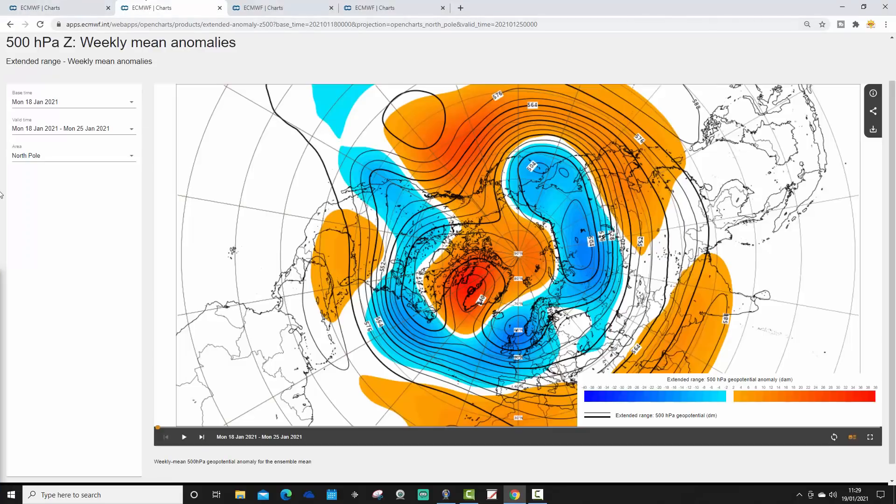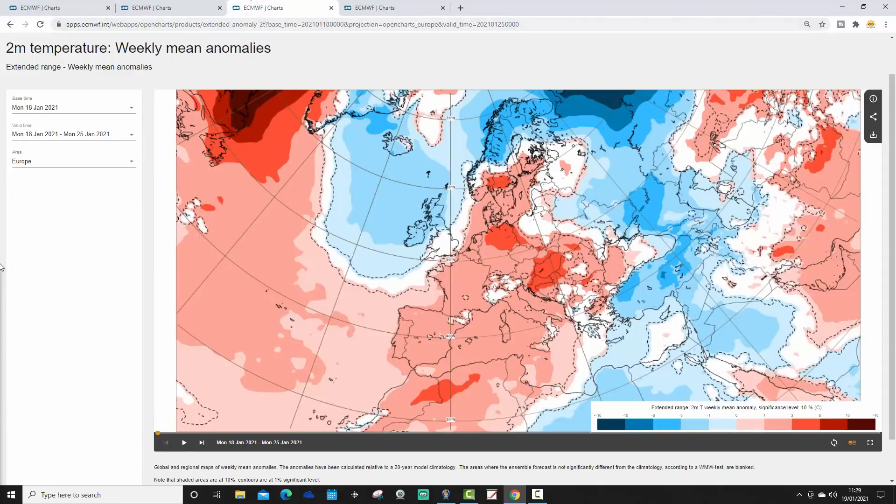This is the 500 millibar height anomaly from the North Pole view down, showing the blocking quite nicely around Greenland and backing into the Arctic as well. Low pressure covers much of Northern and Western Europe, with some higher pressure down into the southern Mediterranean. It's an unsettled scene across many parts of Europe with the jet stream coming in off the Atlantic — which has been just a little bit further northwards in the past few days.